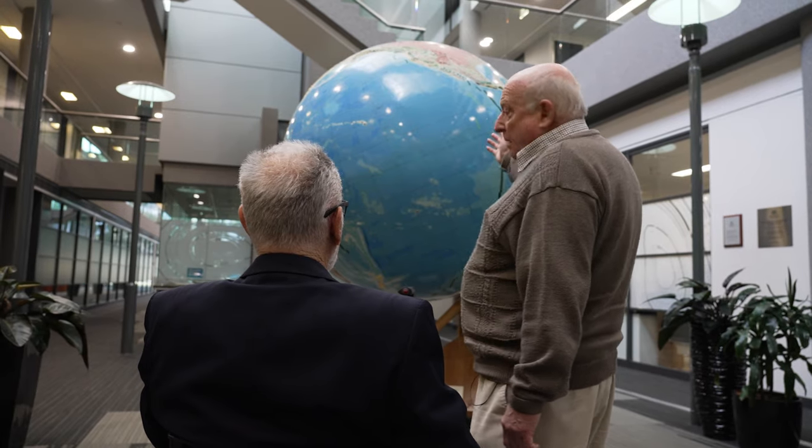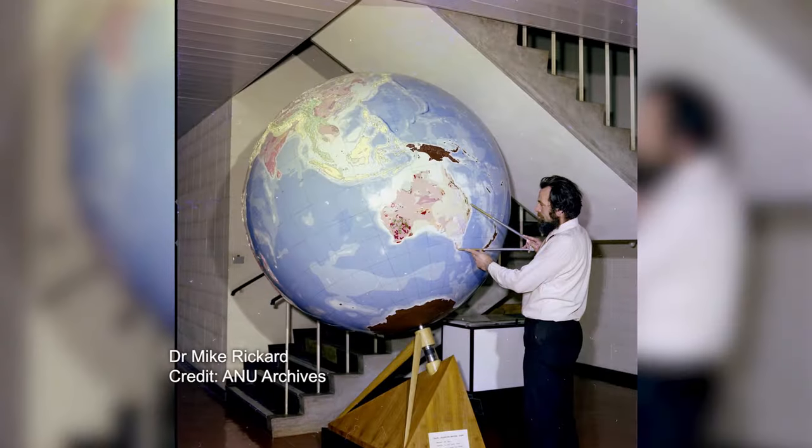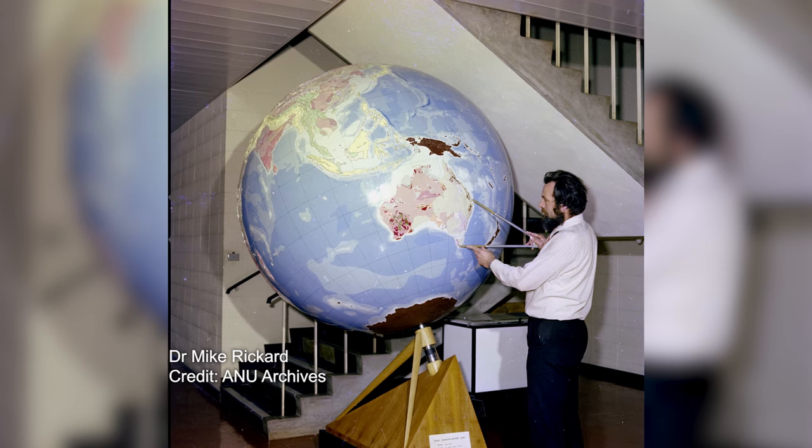The globe that we have here was brought out to Australia really because of Mike Rickard's efforts in the 1960s after he started at ANU. My name is Mike Rickard. My profession was geologist. I worked for the Geological Survey of Fiji for three years before coming to ANU. He is the one who heard that there was money available and the globe could be purchased, and so it came to the ANU.